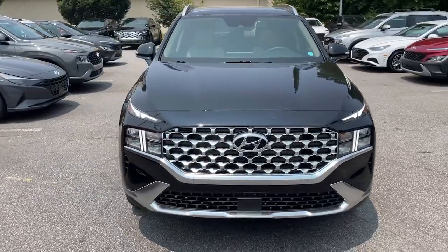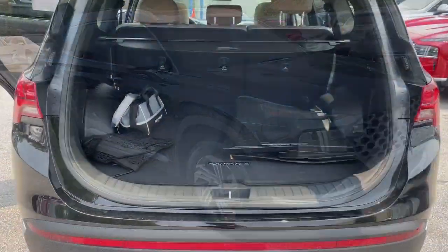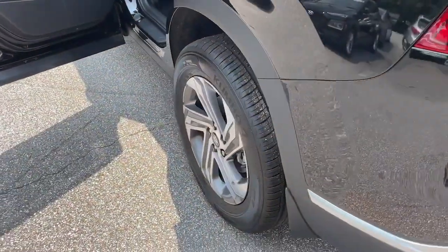The following are some of this vehicle's highlighted options: Apple CarPlay and/or Android Auto, Panoramic Roof, Navigation System.